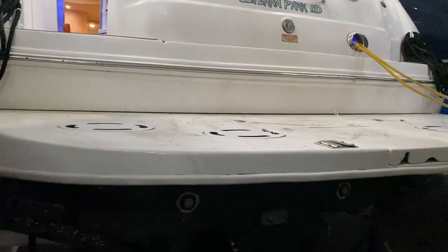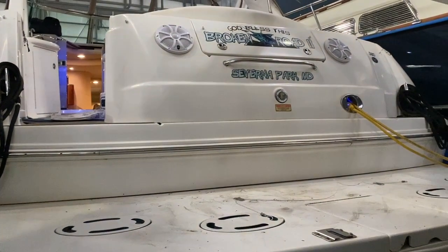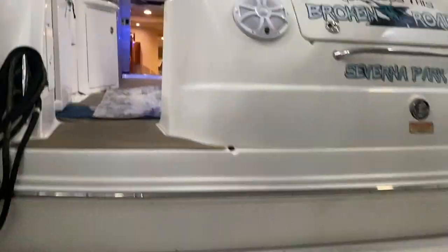Pulling back a little bit, you've got a nice full beam swim platform, transom storage with speakers, twin 30-amp cords. Boat has underwater lights. There's a little bit of a shot of your running gear. This is an inboard-powered boat, slated to get full oil changes, bottom paint, and all that good stuff for the spring.